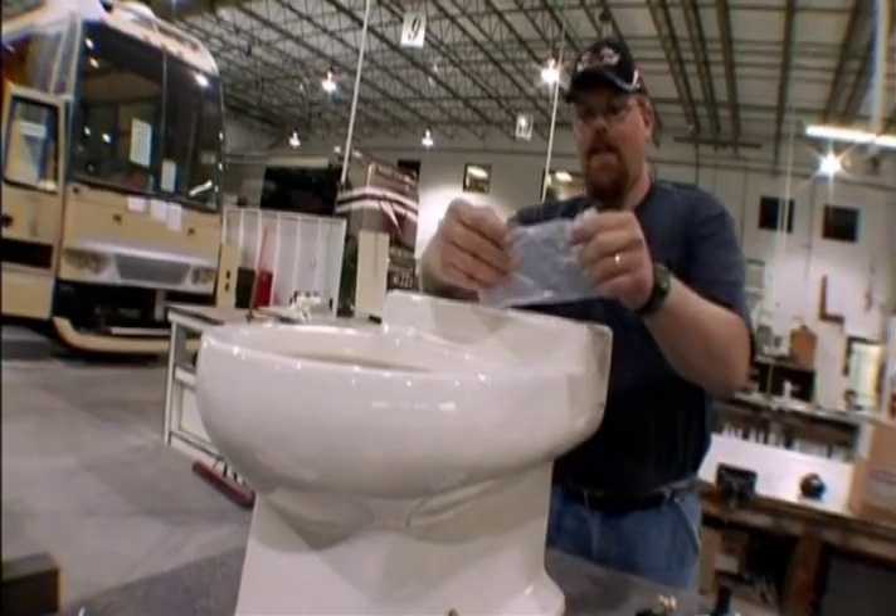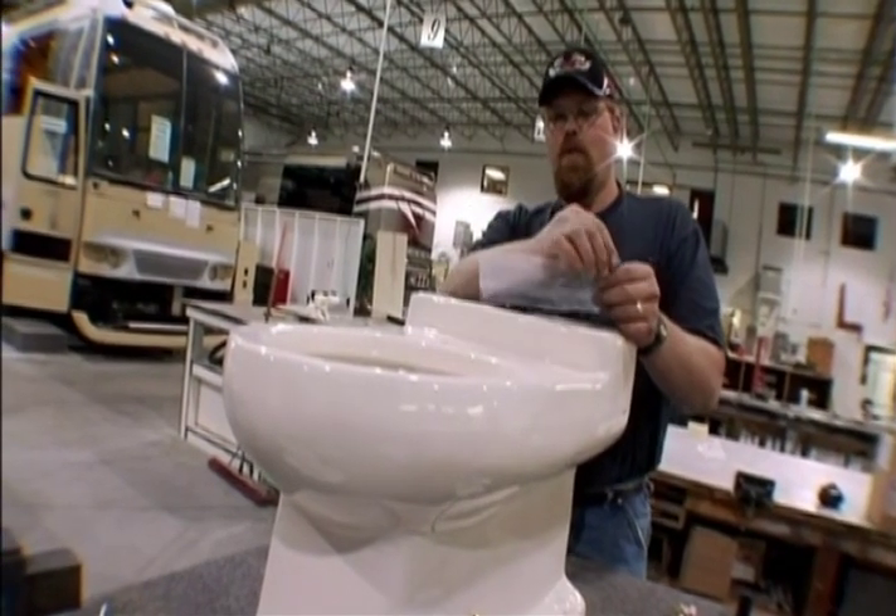This is the throne of toilets. This throne would allow you to break the number one rule on a tour bus.